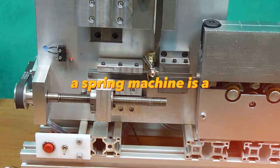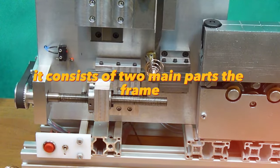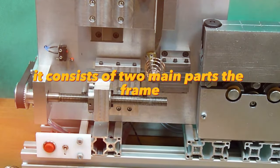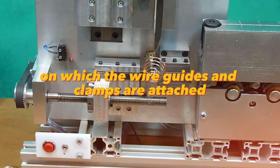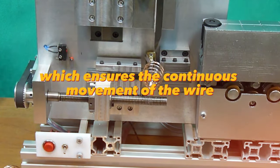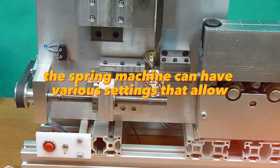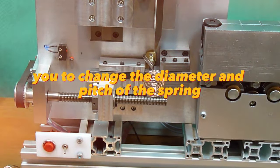A spring machine is a device designed to make springs from wire. It consists of two main parts: the frame, on which the wire guides and clamps are attached, and the feed mechanism, which ensures the continuous movement of the wire. The spring machine can have various settings that allow you to change the diameter and pitch of the spring.